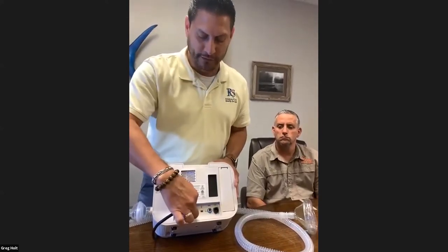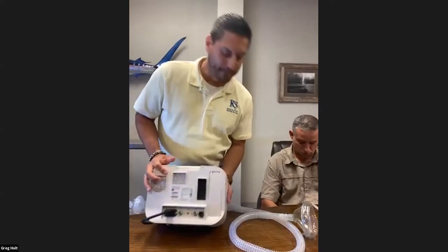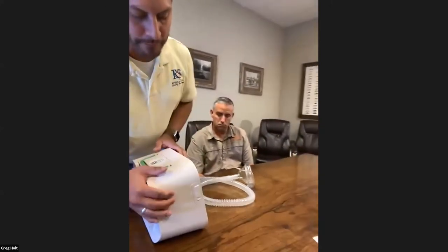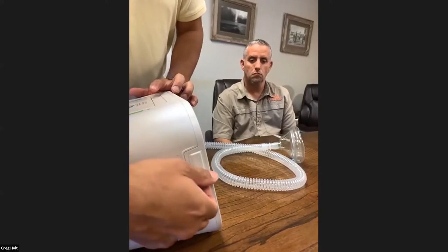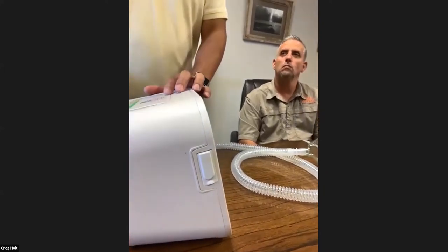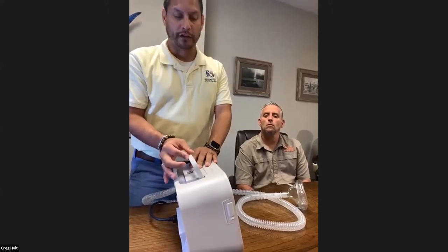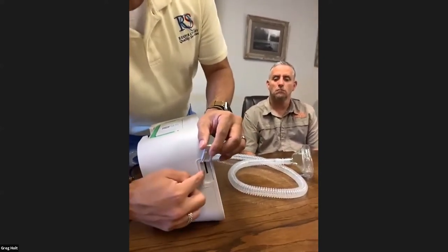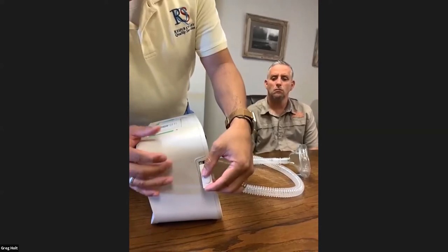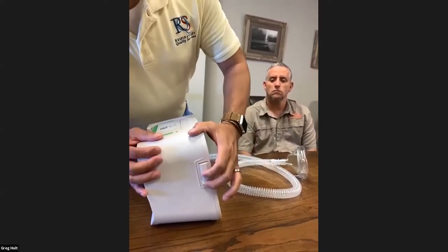Don't worry about these other attachments right here — the only thing you need to worry about is this one right here. Those others are just for hospital use. On this slot right here, there is an SD card that goes in, and that's for us to see your data — to see if the settings we have are helping you clear your secretions, or if we need to do settings adjustments, either increasing or decreasing the pressures. So there's an SD card that goes here. If the doctor or ourselves would like to review your data, we'll insert one, copy the data, and then remove it.